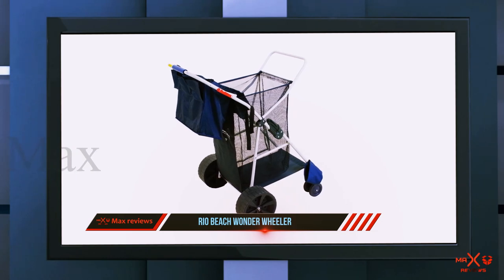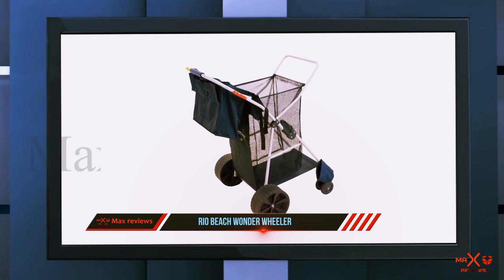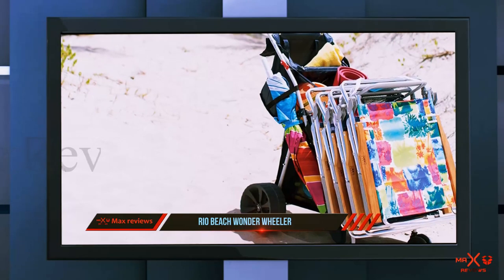The Rio Wonder Wheeler comes loaded with great features. For example, you'll get a removable tote bag that is very handy for all the smaller items. On top of this, there is a sun umbrella holder on the side, so packing everything will be really easy.